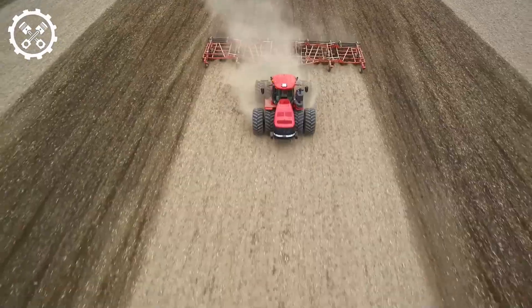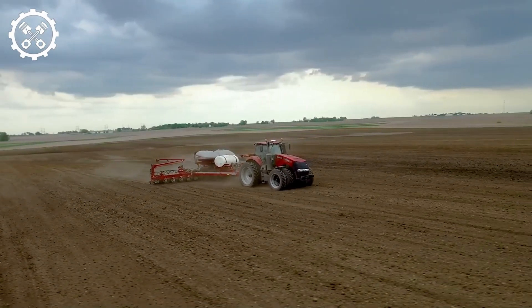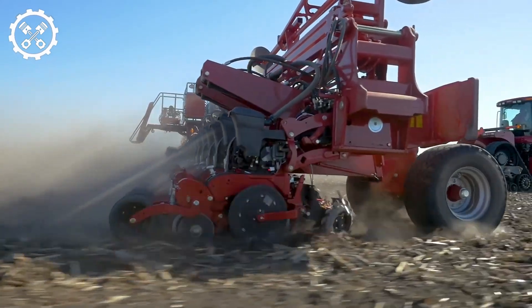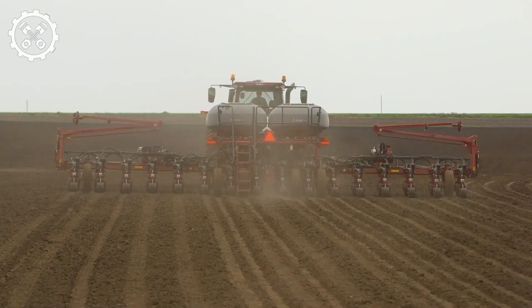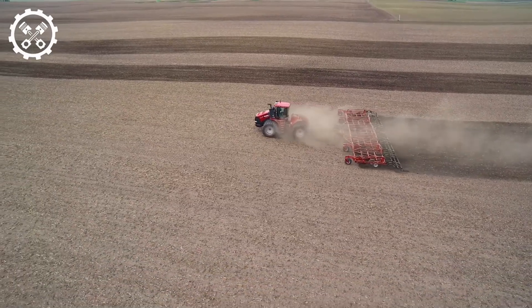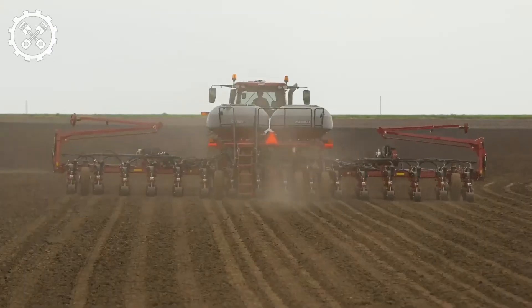The Perlite cultivator, manufactured by Tigers, a German company specializing in agricultural equipment, is a heavy-duty cultivator ideal for commercial farming applications. With a working width of 3 meters and a weight of around 900 kilograms, it is known for its quality construction and durability.